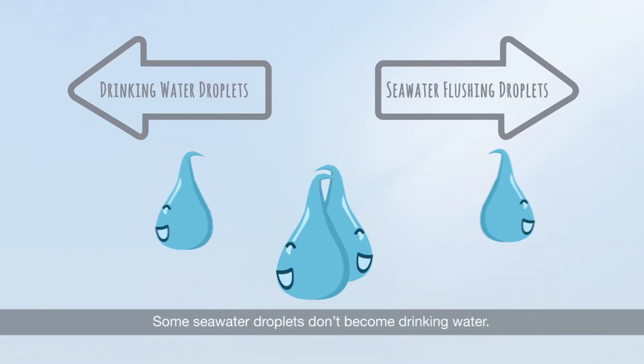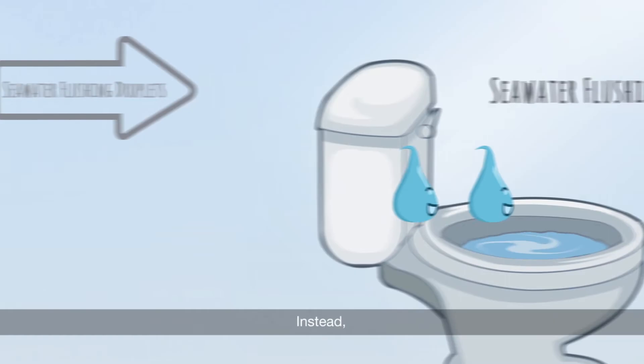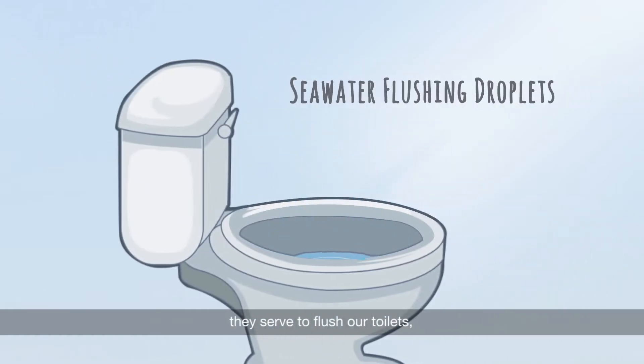Some seawater droplets don't become drinking water. Instead, they serve to flush our toilets, which helps to conserve our fresh water.